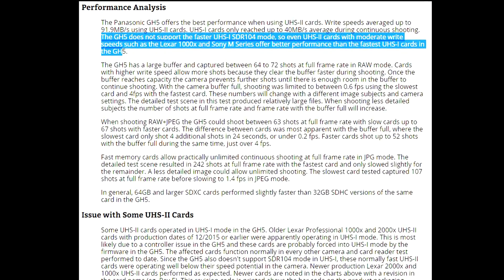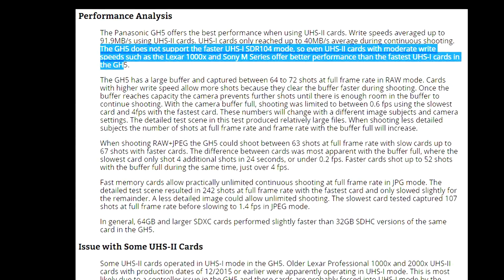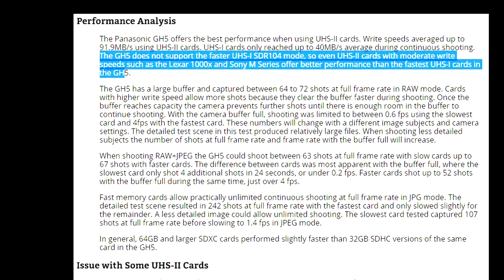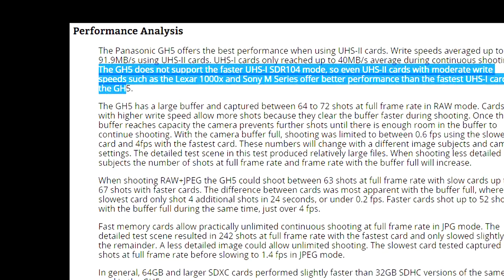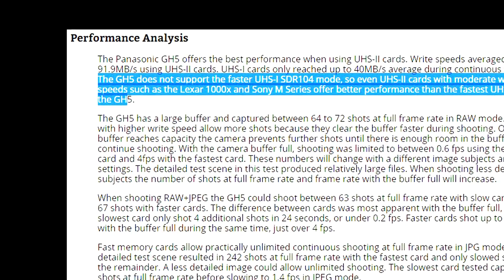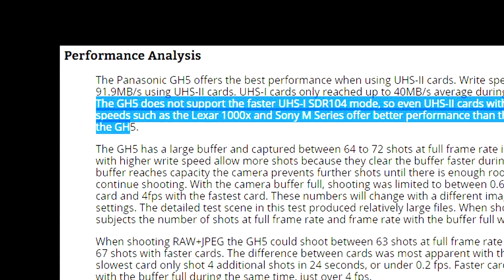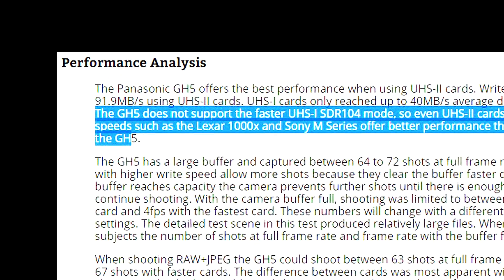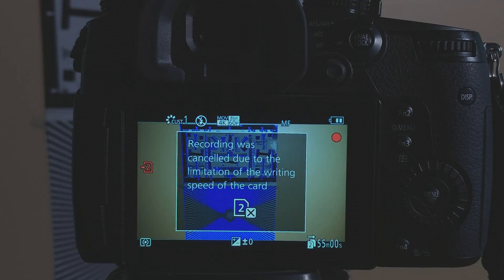The real concern is with UHS-I cards. Those cards can either have a bus write speed of 50 megabytes per second or 104 megabytes per second. The issue is that Panasonic only chose to utilize the 50 megabytes per second bus type in the GH5. Therefore, even if a UHS-I card can take advantage of the 104 megabyte per second bus type, the GH5 will still be limited to 50 megabytes per second with UHS-I cards. Since that data rate exactly matches the throughput of the video that needs to be written to the card, it appears that all UHS-I cards may be prevented from recording the new 50 megabyte per second video after the update.